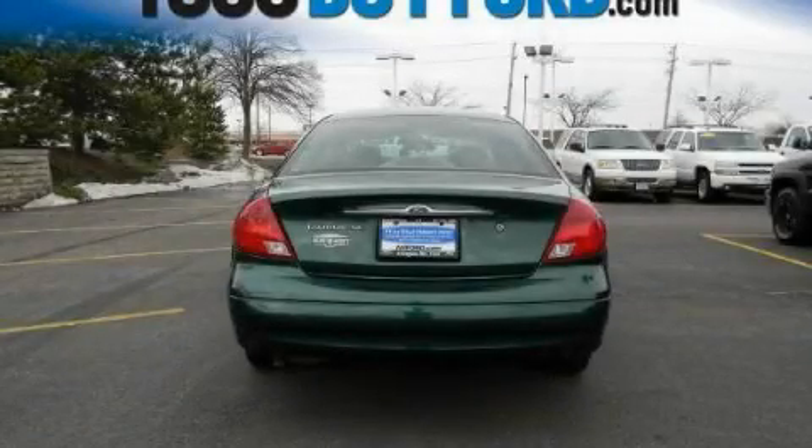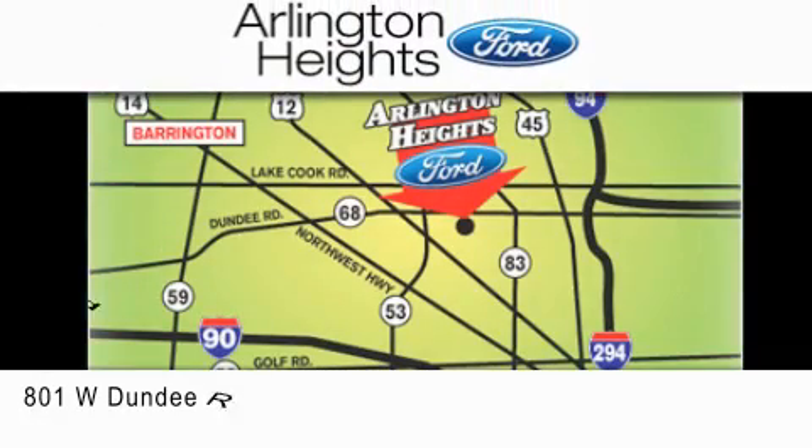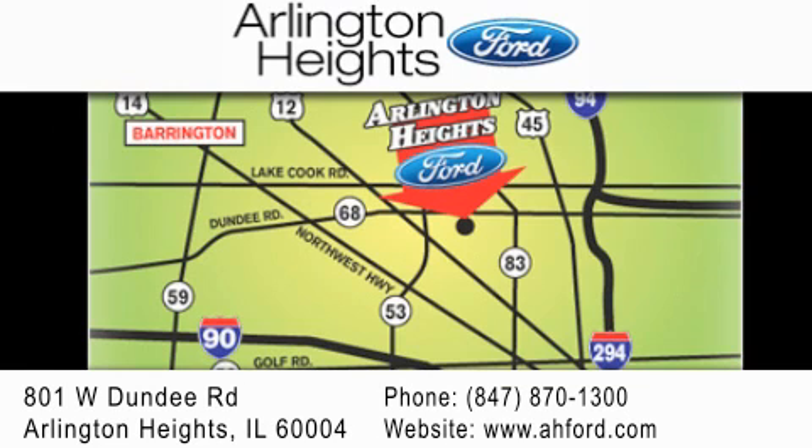Stop by today and test drive this automobile for yourself. Arlington Heights Ford is located at 801 West Dundee Road in Arlington Heights, Illinois — only five minutes north of the Woodfield Mall. Number one in what matters most.